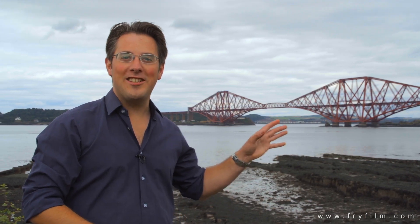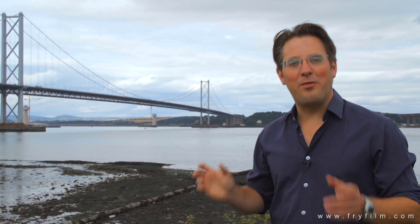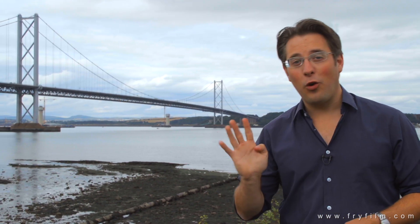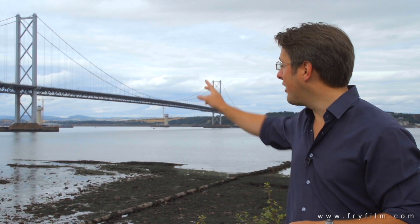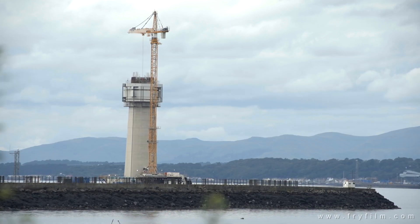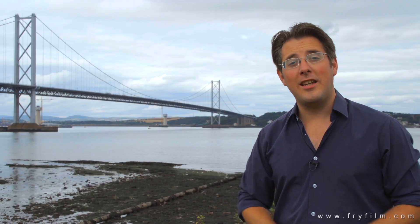So from 1890s technology we move across now to 1960s technology. This of course is the Forth Road Bridge. It carries four lanes of traffic, has two cycle pedestrian ways, and if you just look beyond it you can just about see the pillars where they're constructing the third Forth Bridge — that's supposed to be open in 2015.